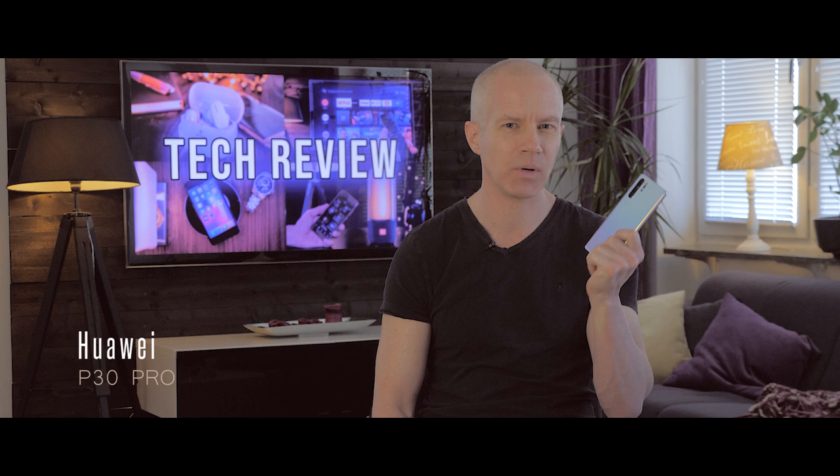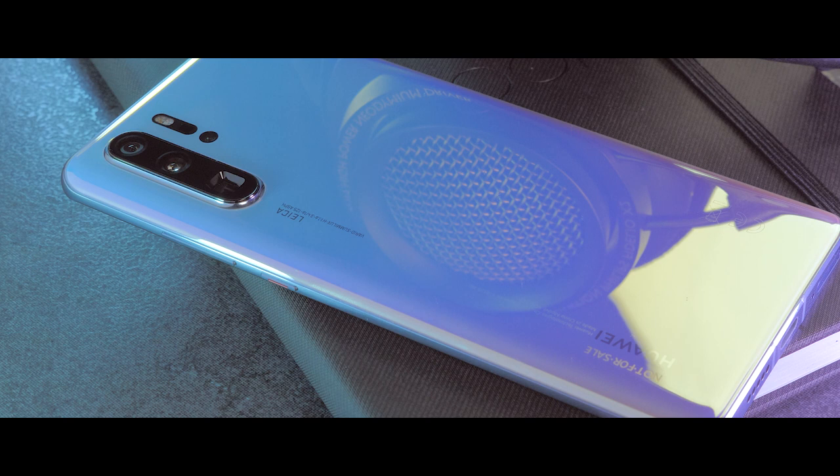Hey, what's up guys? Huawei is back with another phone that impressed in many ways. We have some interesting camera features and even some speaker solution here. So Huawei has managed to make a phone that sticks out in this hard competition in the phone market today. But is everything excellent with the Huawei P30 Pro? Let's find out.